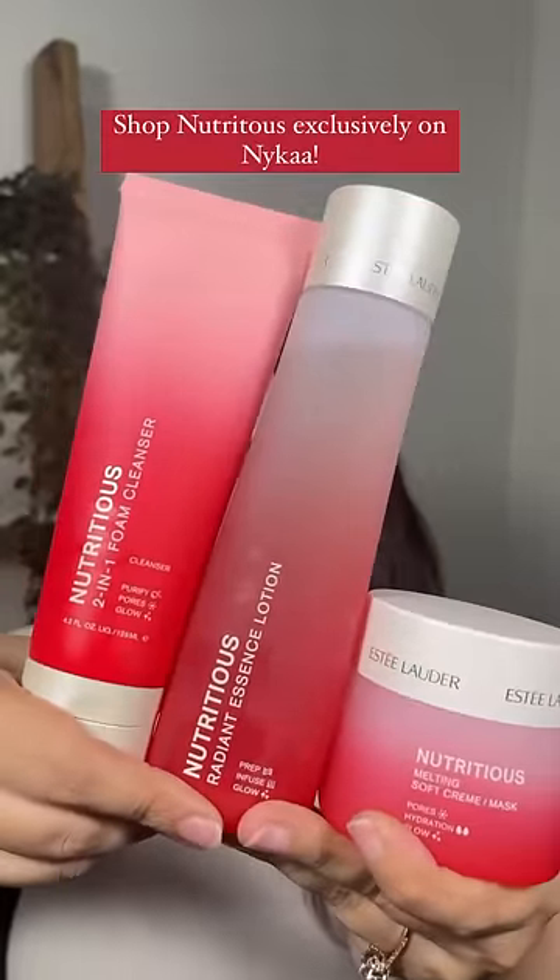Finishing off with the Melting Soft Moisturizer that calms, renews, and fights redness — it is soothing and brings instant hydration. This three-step routine leaves my skin happy and healthy, so transform your grumpy skin and show your skin some love with Nutritious.